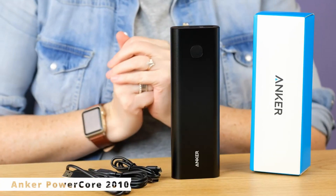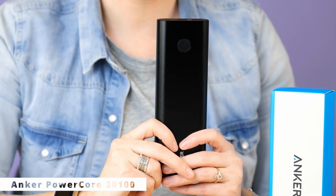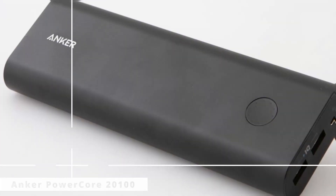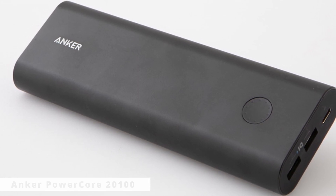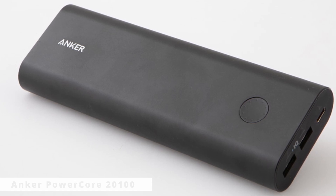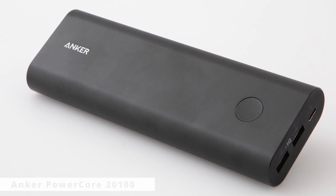The Anker PowerCore 20100 — this portable charger is a game-changer, ensuring you never run out of battery while on the move. The Anker PowerCore 20100 boasts a colossal 20,100mAh battery capacity, which means it can recharge your smartphone multiple times before needing a refill. Its advanced PowerIQ and voltage boost technologies ensure the fastest and safest charging speed for your devices. Whether you're a frequent traveler, a student, or simply someone who's tired of searching for power outlets, the PowerCore 20100 has got your back. It's compact and lightweight, easily fitting into your bag or pocket.